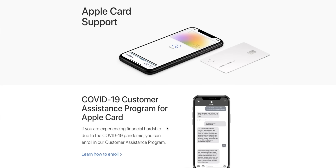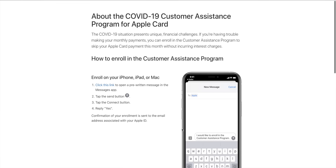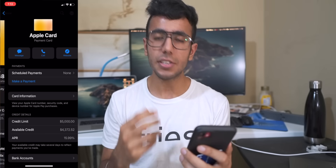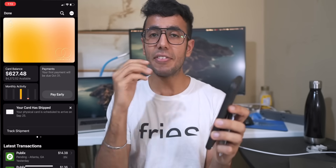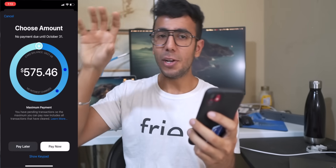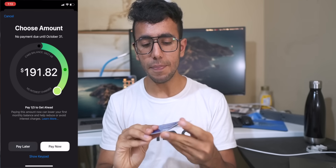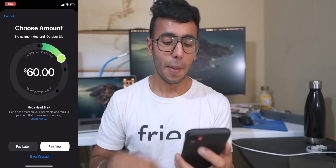One underrated benefit: due to COVID, Apple offered zero interest for 2 to 3 months for affected consumers, helping people who couldn't afford medicines or bills. The interest rate is 22% normally, but missing a payment is unlikely because the app notifies you five days in advance — and four days — every single time you open the app. This proactive reminder system is better than Chase, Bank of America, or my Delta credit card.